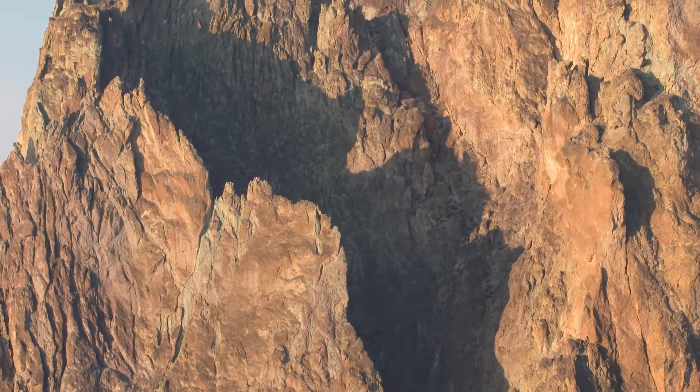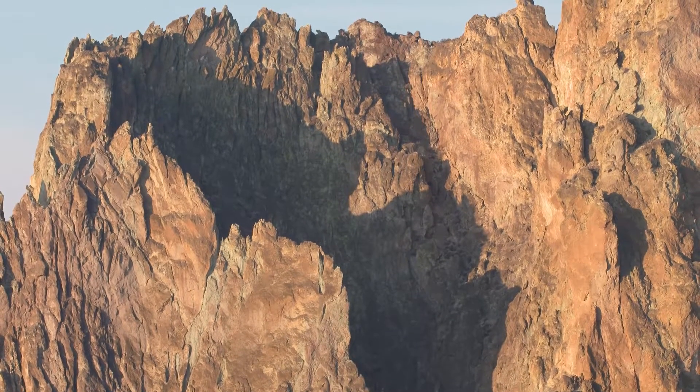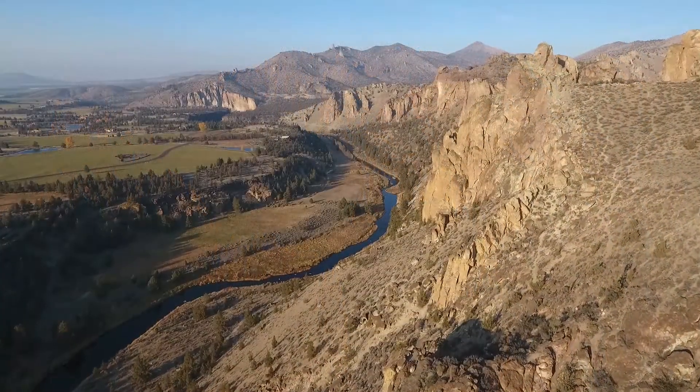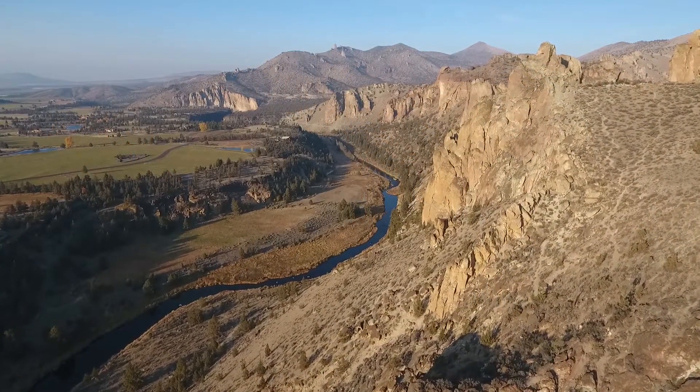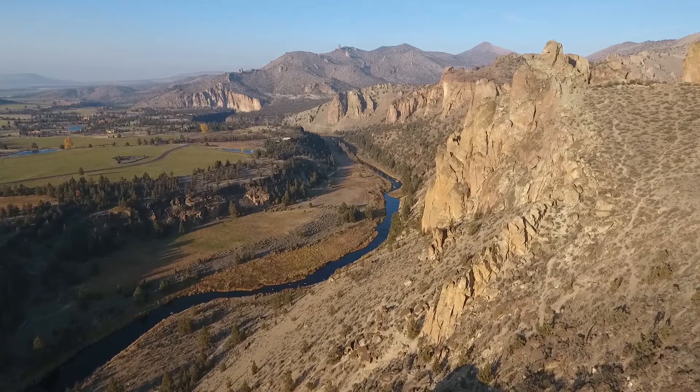Smith Rock is volcanic — it's rhyolite tuff, from a series of absolutely mind-blowing explosions that were thousands of times larger than Mount St. Helens in 1980. Smith Rock is just a portion of a supervolcano that exploded here 29 million years ago. The Crooked River Caldera, a crater 25 miles wide, outlines where the eruption did its thing.